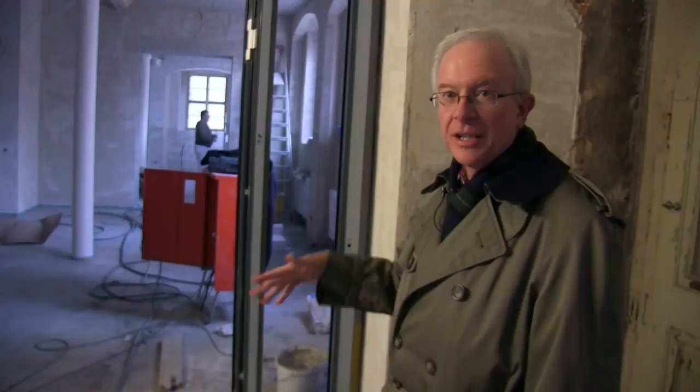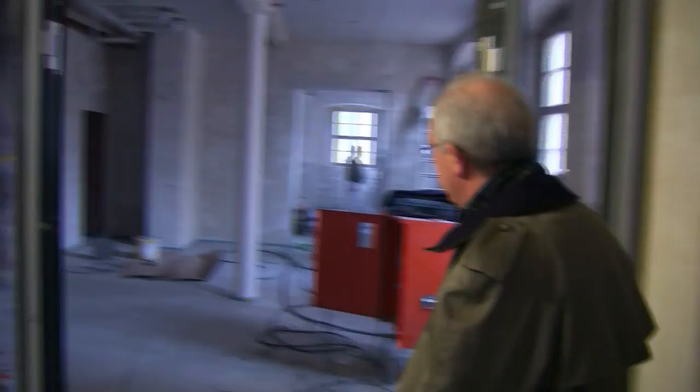We're inside the main doorway to the building right now, and if you look off to my right, the first room we have here is called the foyer. It's really a reception room. It can be used as classroom space as well. Let's have a look.